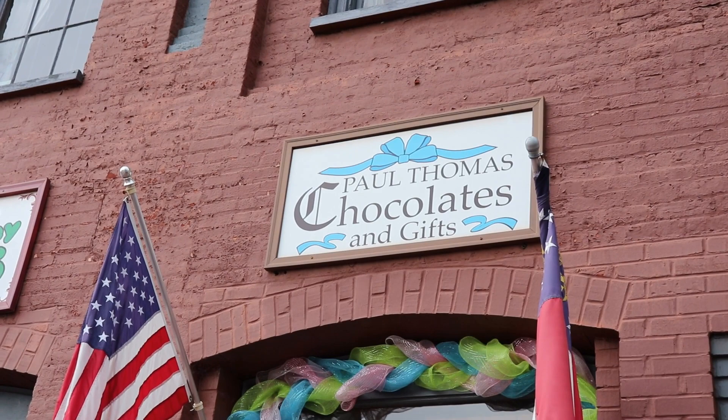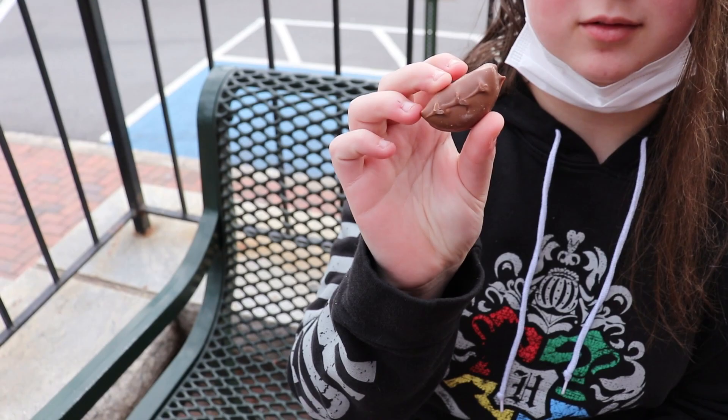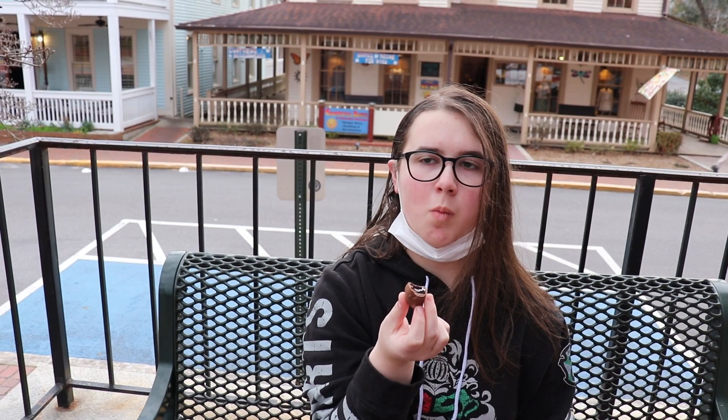Going around the square, we're now at Paul Thomas Chocolates, another go-to spot. They did not tell us what this is, so I'm interested to see what it is. Ooh — the chocolate covered Oreo! I think what they did is they cut Oreos in half and then covered them in chocolate. I'm sorry, I'm looking up — there's just a swirl in a tree. But these are good.